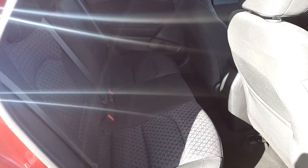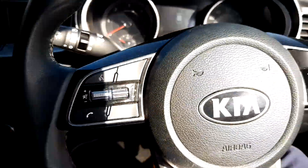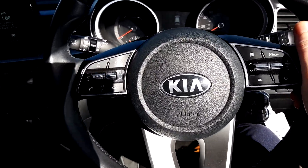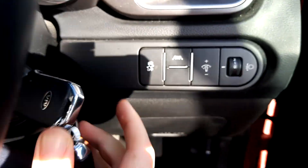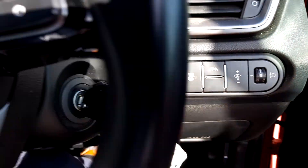Typical family car as you'd expect — good legroom in the rear. As we enter into the car, you're greeted with a lovely leather multi-function steering wheel. You have automatic lights, automatic wipers, and also lane assist and traction control.